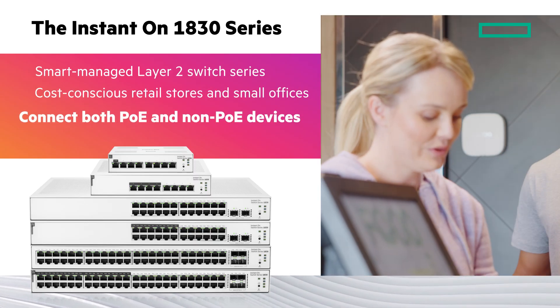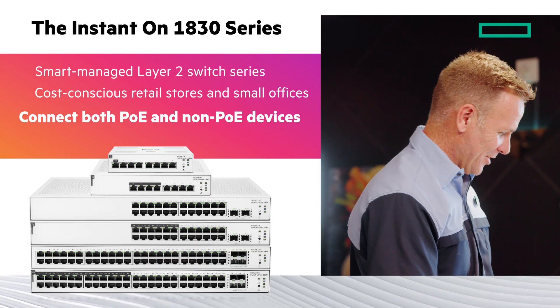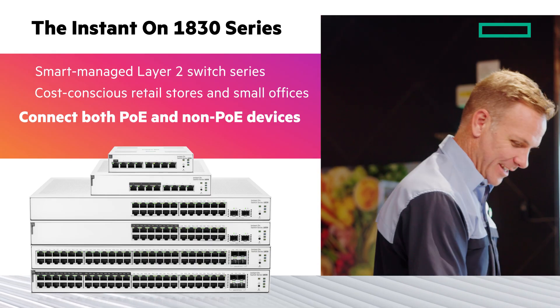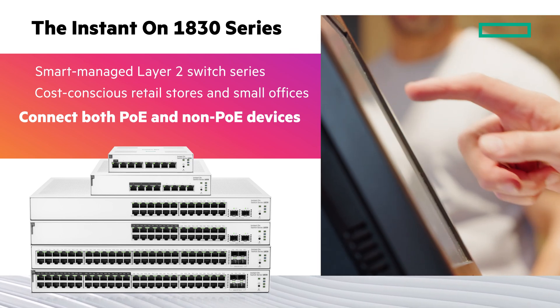The HPE Networking Instant-On Switch Series 1830 is a smart-managed Layer 2 switch series, perfect for cost-conscious retail stores and small offices. It has partial PoE support to connect both PoE and non-PoE devices — a simple-to-use and cost-effective networking solution that can power robust network performance.